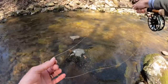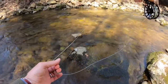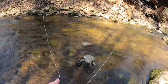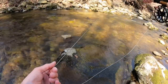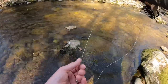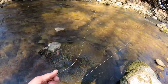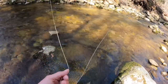There we go. Boy, they're really coming up for that dry now. That's the thing about a stream like this — they're very opportunistic. And when that water warms up, they are looking up. They're always hungry in here. That's why sometimes it really doesn't matter what dry fly you have on, because they're just opportunistic. But a caddis is always a good bug — always a good dry.